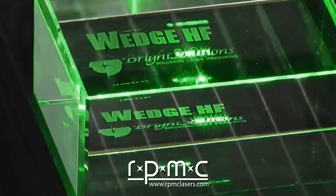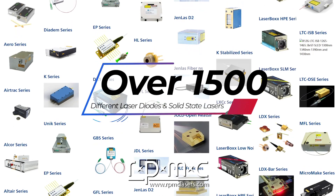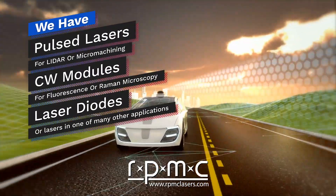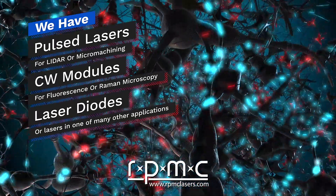We are an OEM supplier working with the top manufacturers, offering over 1,500 laser diodes and solid-state lasers. Whether you need pulsed lasers for LiDAR or micromachining, CW modules for fluorescence or Raman microscopy,